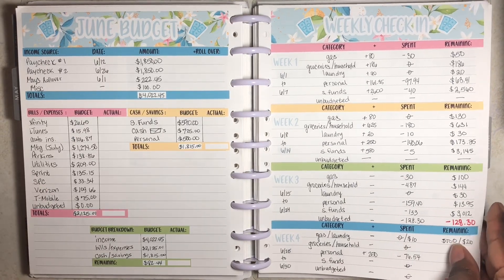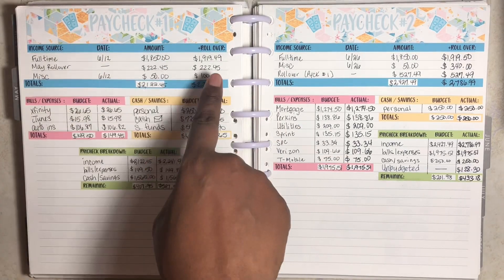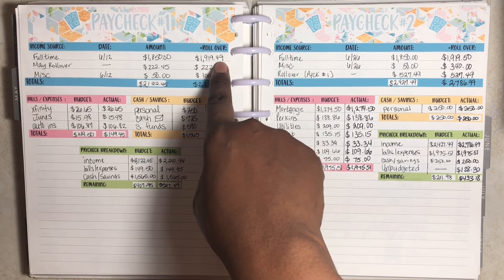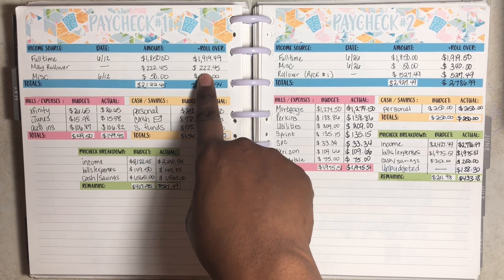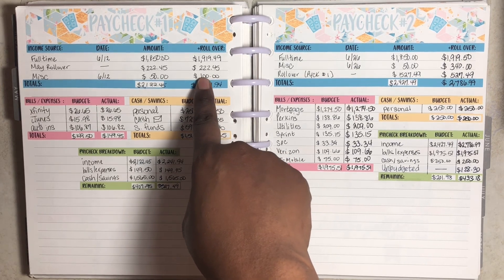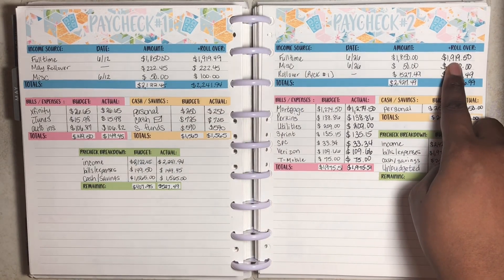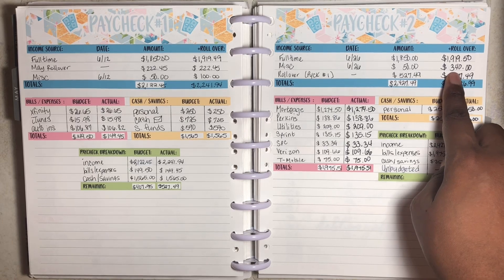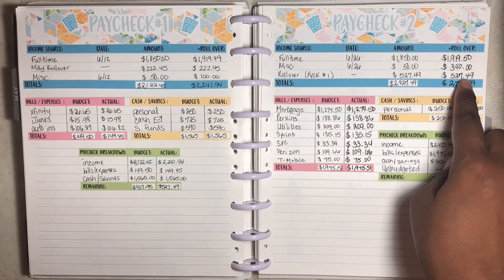Starting with income, let's take a look at paychecks one and two. For paycheck one, I brought home a total of $1,919.49. I had a rollover from May of $222.45 and miscellaneous of $100. For paycheck two, I brought in $1,919.50 and had a miscellaneous of $340.